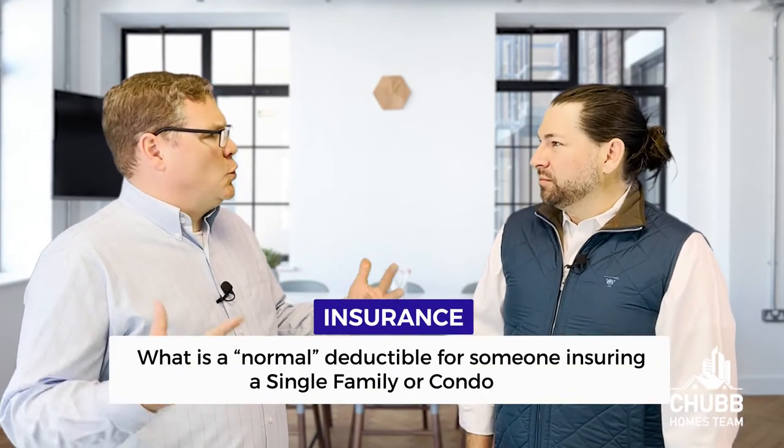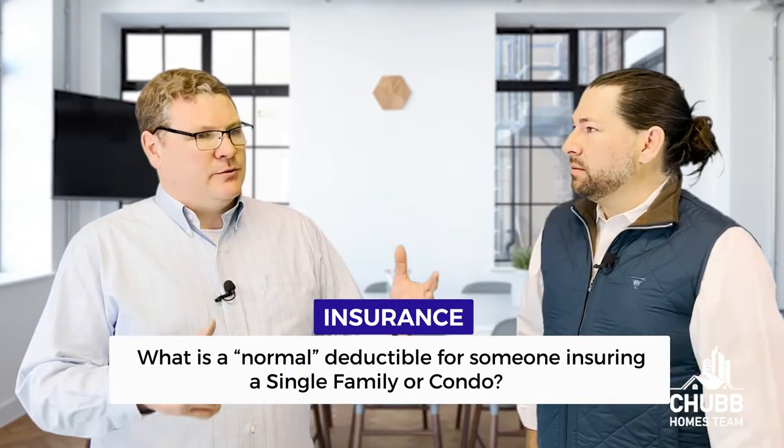That's a big loss. So I'm assuming the higher the deductible, the less the premium, right? Correct, yes. The more risk you assume, the lower the premium you can get. Out of curiosity, what's a normal or standard deductible for a single-family home versus a condo?